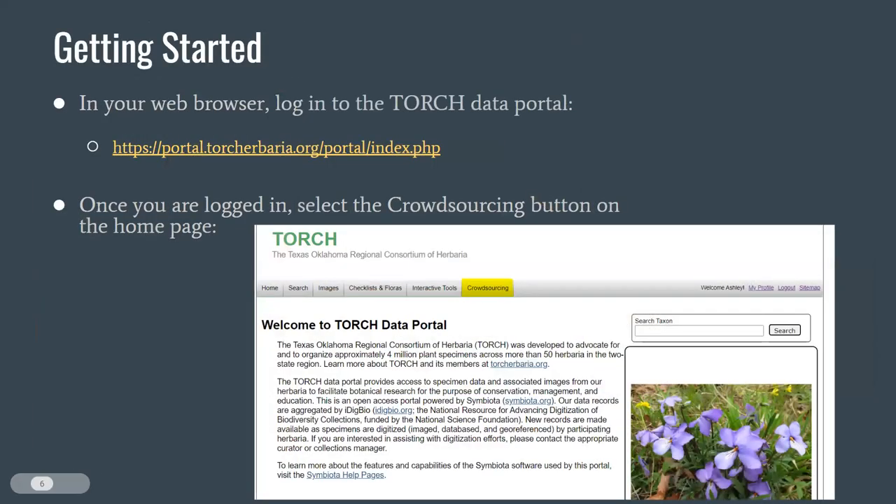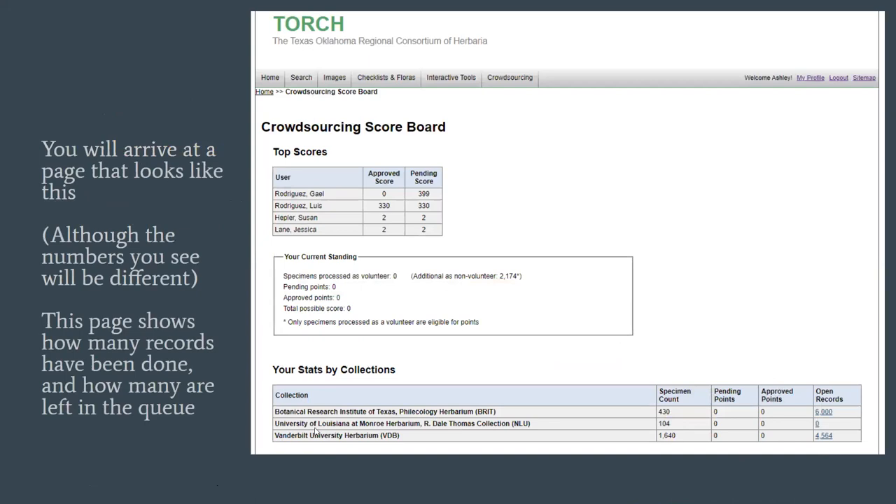To get started with crowdsourcing, I'm going to walk through the basic steps, and then we'll get started with some examples — that's the best way to get good at this. If you haven't already created a username in our Torch portal, I would suggest doing that now so it's easier to walk along with us. You won't get any spam email. Create a username and log in. On the top bar, you'll see a button that says crowdsourcing — click into crowdsourcing and you'll come to a page that looks like this.